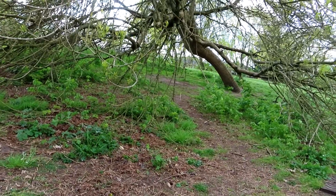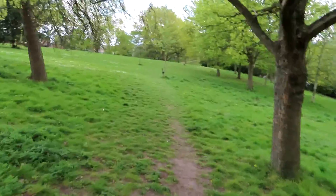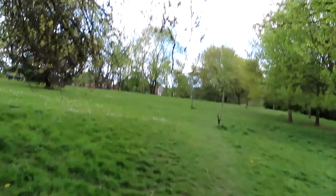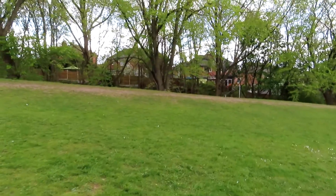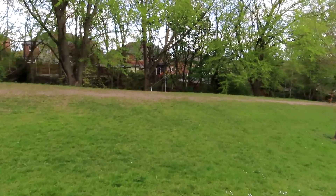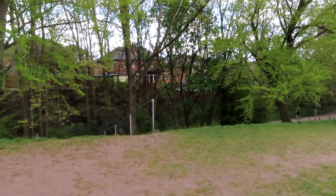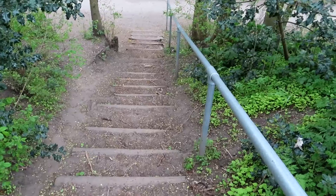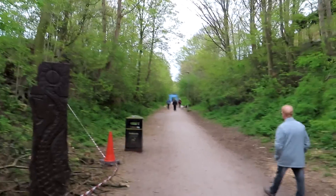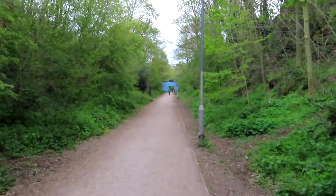Go straight across the field, keeping a large fir tree to your left, to a metal handrail visible at the far side. Descend the steps by the handrail onto a walkway — this is the Old Great Northern Railway. Follow it past some attractive wood sculptures and under a short, well-lit tunnel, to come out on a suburban road.